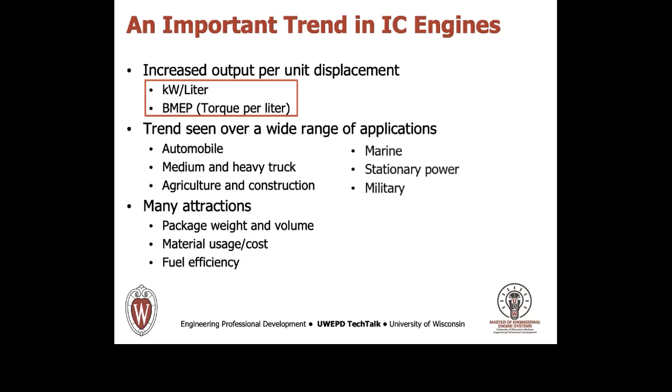The reasons for pursuing increased specific output are many, all of which are part of delivering competitive advantage to the end user. Specific attractions include package weight and volume reduction, simply the cost of materials and production, and the fuel efficiency gains to be achieved through downsizing or right-sizing and down-speeding.